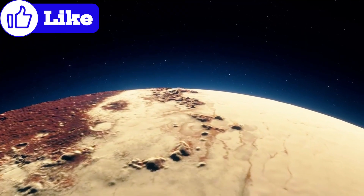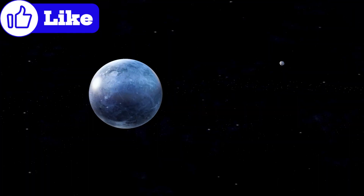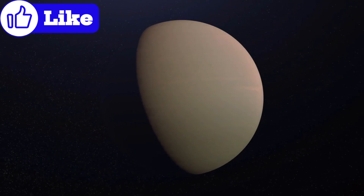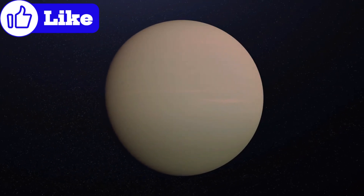Pluto's surface is a patchwork of terrains. Vast plains of nitrogen ice, towering mountains made of water ice, and deep canyons tell a story of a dynamic world. Sputnik Planitia, a heart-shaped glacier, stands as an iconic symbol of Pluto's active surface.